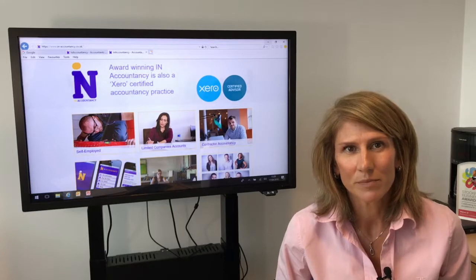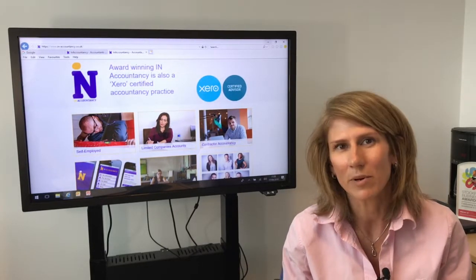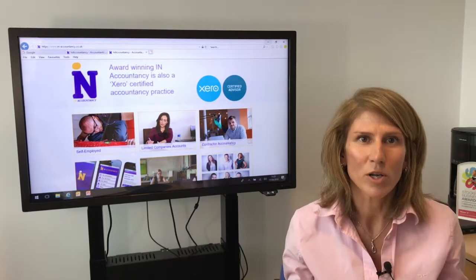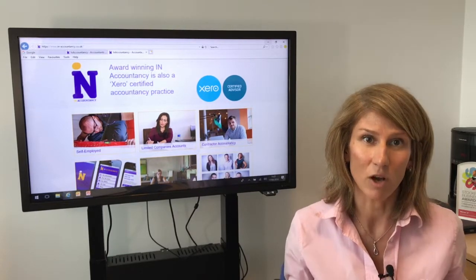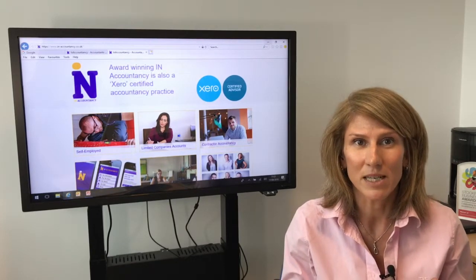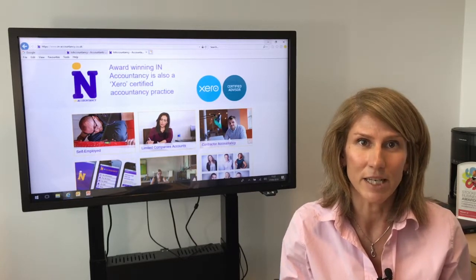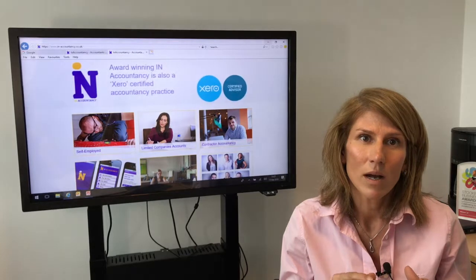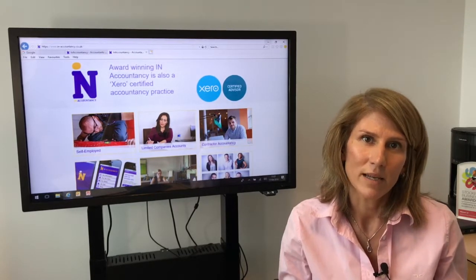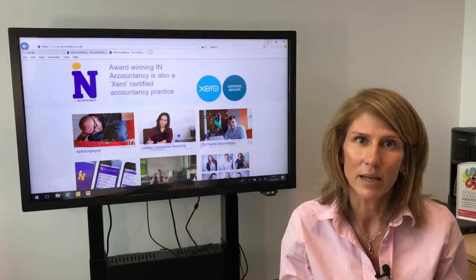So let's look at sole traders first of all. We're recording now in April 2018, so the broad brush of the numbers I'm going to talk about is relevant now and may be subject to change in future years, as thresholds for income tax and national insurance contributions do tend to change slightly each year. As we are currently, you're taxed on the amount of profit you make as a sole trader — not the amount of money you draw from your business, but the amount of profit you make.